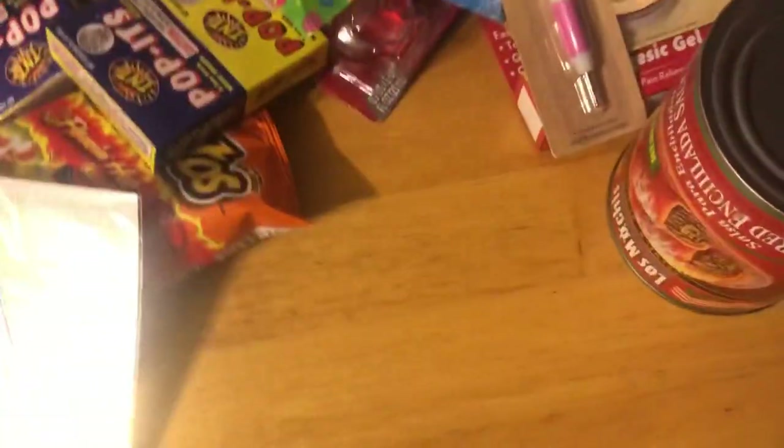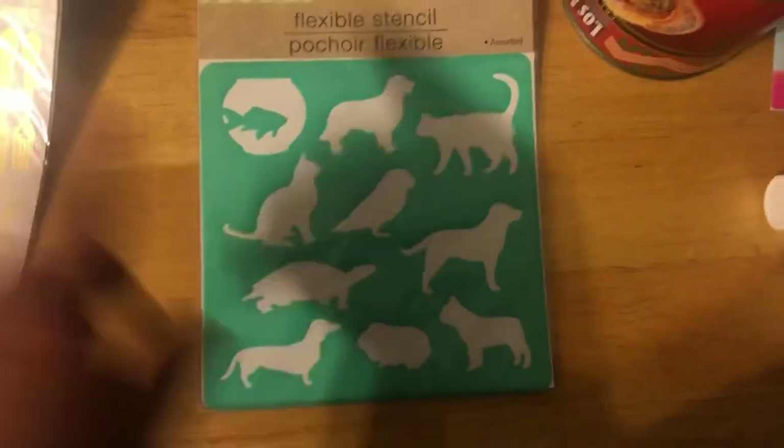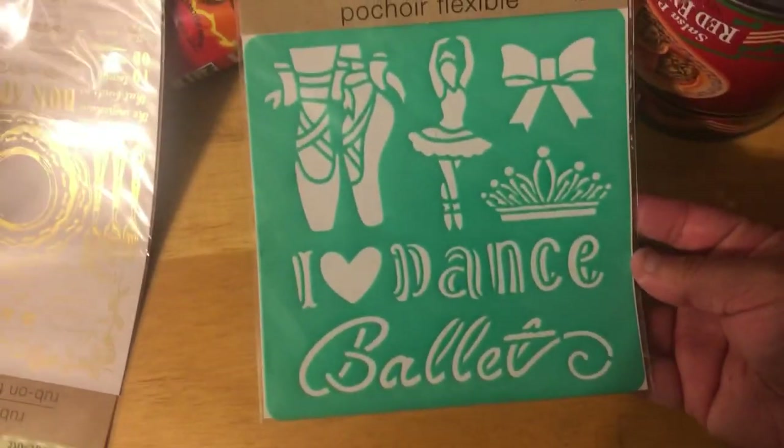I got some of these for Sammy so she can draw with these — she can do these stencils. They have this one and this one, guys — look! This is so cute. And I had to pick these up for me, guys — I thought this was so cute.